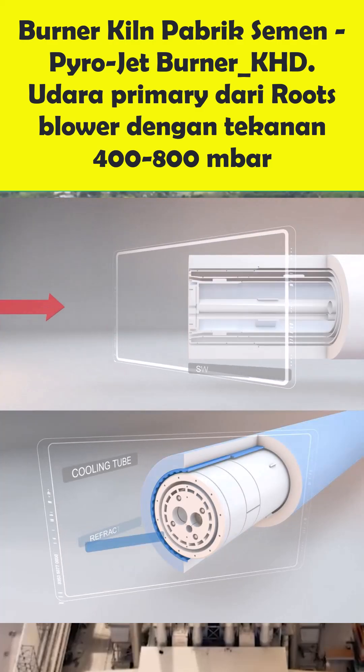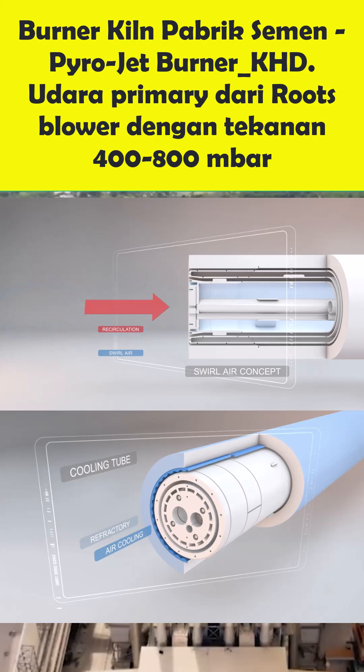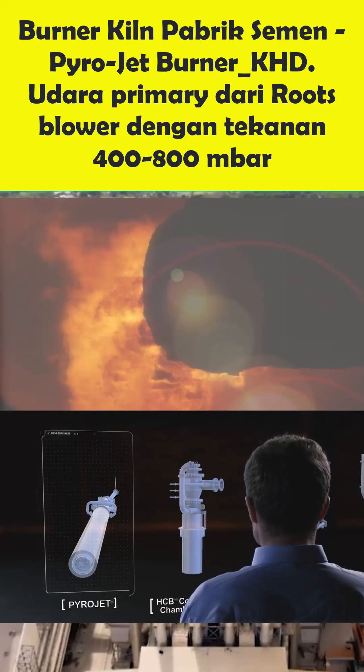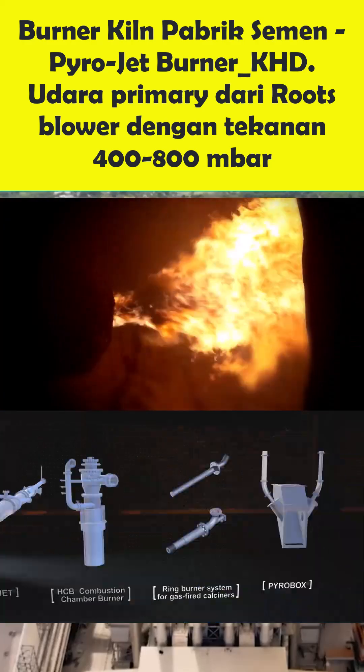The swirl air emerges from a multitude of slots in the centrally located swirl element, creating a low pressure zone in front of the burner, so that already burning particles are recirculated to the base of the flame. The swirl air guarantees a fast ignition and an efficient combustion of the fuel.